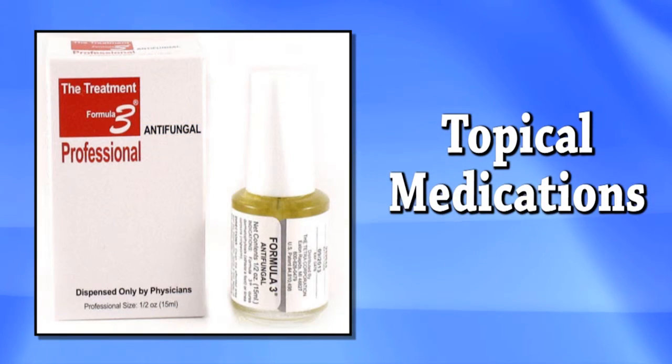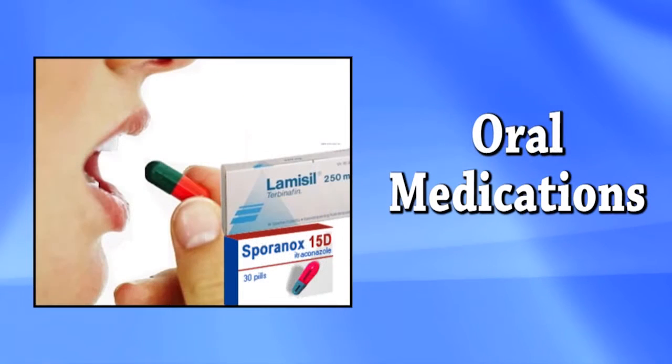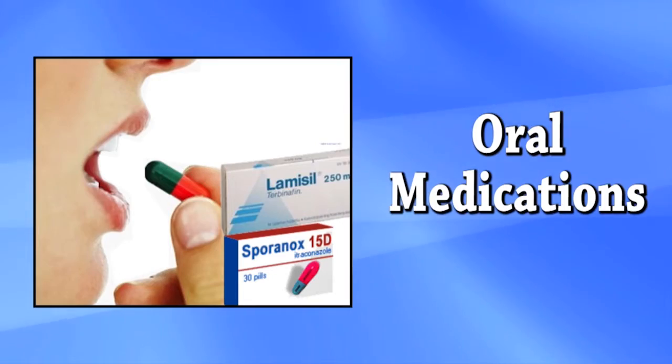There are currently three treatment modalities for this condition. They include topical medications, and oral medications, which can have some serious side effects.